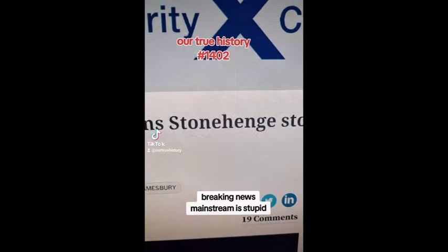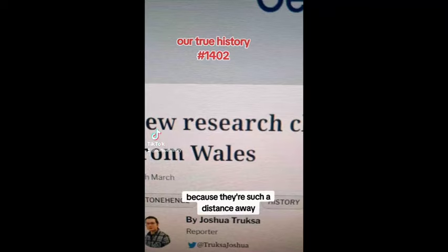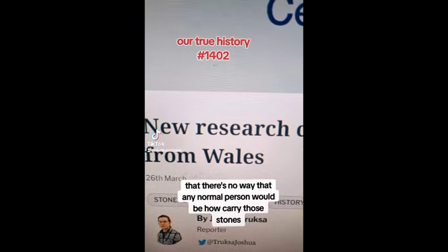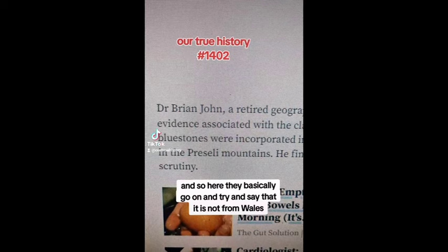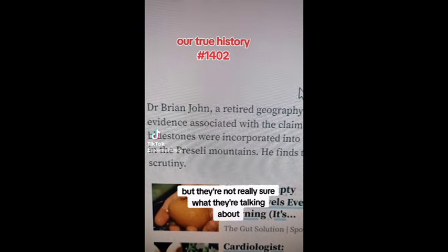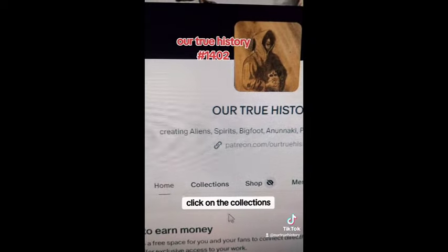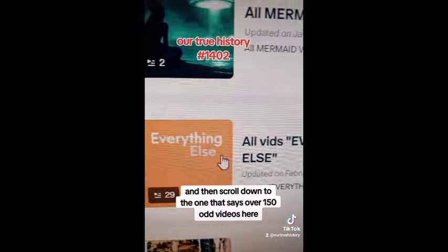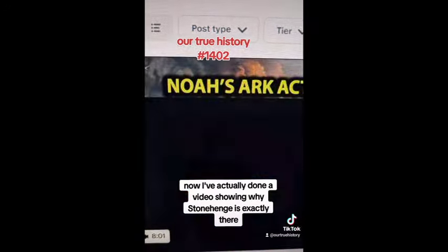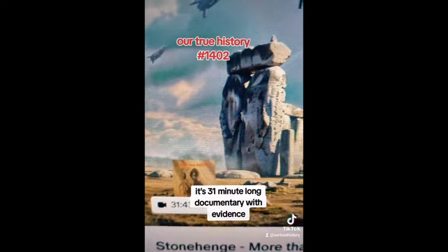Breaking news — mainstream is stupid. Basically they're saying new research claims that Stonehenge stones were not transported from Wales, because the distance is so far that there's no way any normal person could carry those stones unless it was aliens. They basically go on and try to say it's not from Wales, but they're not really sure what they're talking about. However, if you actually want to know, go to my Patreon page — Our True History — where I've already done a 31-minute documentary with evidence showing why Stonehenge is exactly there, solved.